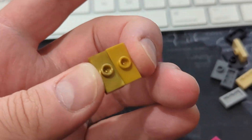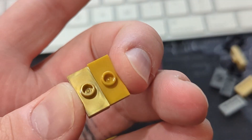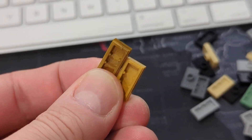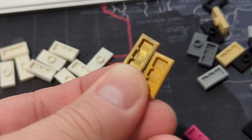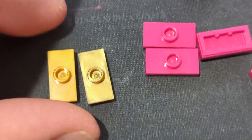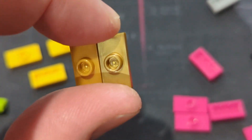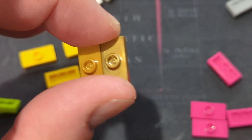I have seen variants in pearl gold, but nothing quite compares to this difference here. That's the only thing it could be — pearl gold has a decent amount of variance, but I've never seen quite that difference. That's almost a don't-list-it kind of difference. The only other gold it could be is metallic gold, and that's definitely not metallic gold.